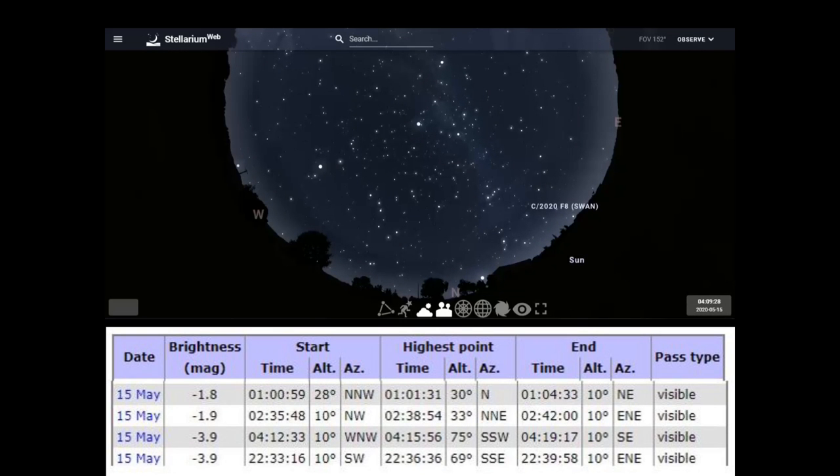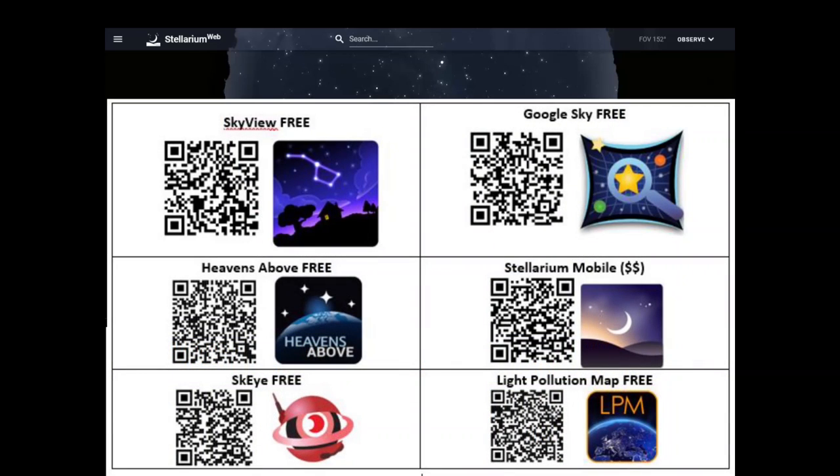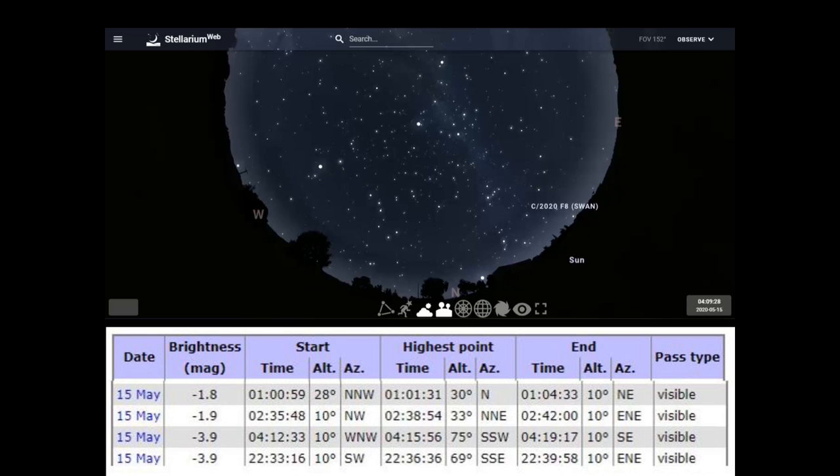Now we're going to go outside. You can use available apps of your choice — many applications have the satellite listed. Pick a choice: you can use Sky Walk, Google Sky, or even Stellarium has its own app. Pick an application that will work for you. Give yourself about 10 to 15 minutes before the satellite or space station is due to appear.